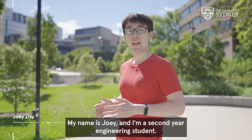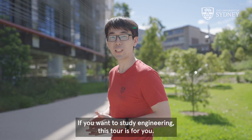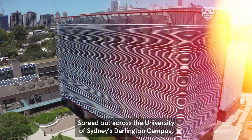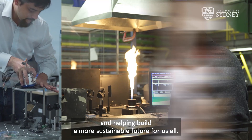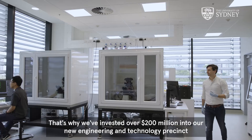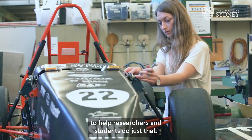Hello everyone, my name is Joey and I'm a second year engineering student. If you want to study engineering, this tour is for you. Spread out across the University of Sydney's Darlington campus, the Faculty of Engineering is reimagining the way we live and helping build a more sustainable future for us all. That's why we've invested over 200 million dollars into our new engineering and technology precinct to help researchers and students do just that.